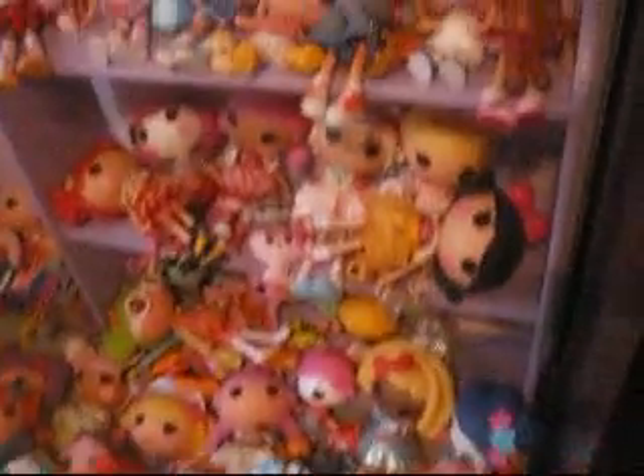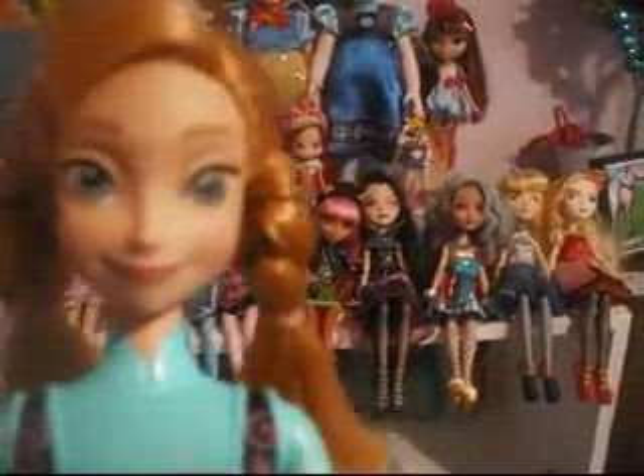And now we have two doll shelves. The first doll shelf is our Loopsie shelf, obviously. And now we have a second doll shelf. So without further ado, here is the doll shelf! Look at how beautiful! Oh my gosh!